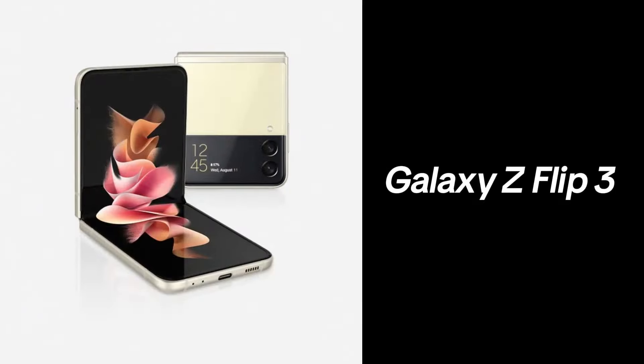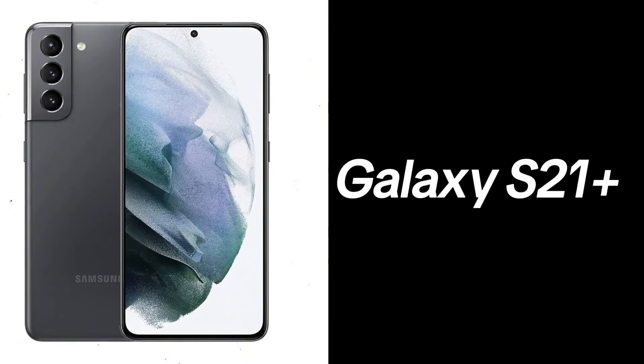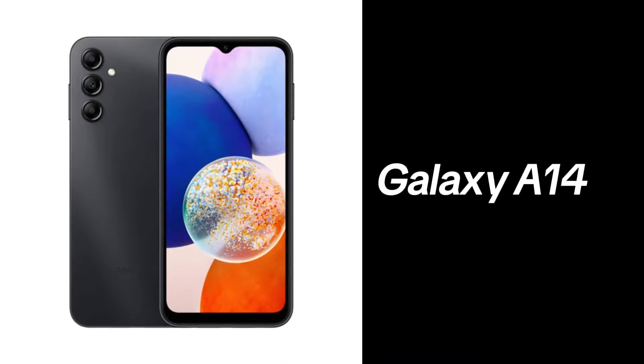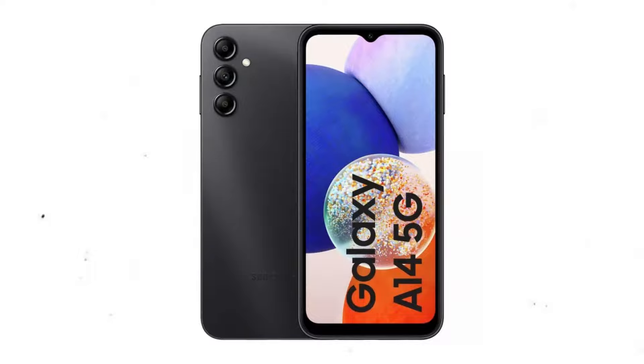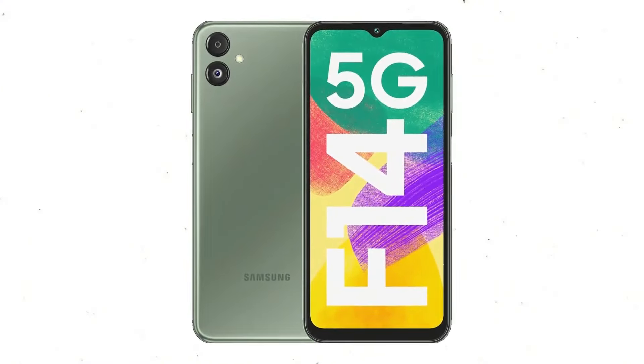Galaxy Z series foldables: Galaxy Z Flip 3, Galaxy Z Fold 3. Galaxy S series flagships: Galaxy S21, Galaxy S21 Plus, Galaxy S21 Ultra. Galaxy S series mid-range: Galaxy F14, Galaxy F14 5G, Galaxy A05. Galaxy M series affordable mid-range: Galaxy M14 4G, Galaxy M14 5G. Galaxy F series: Galaxy F14 5G.